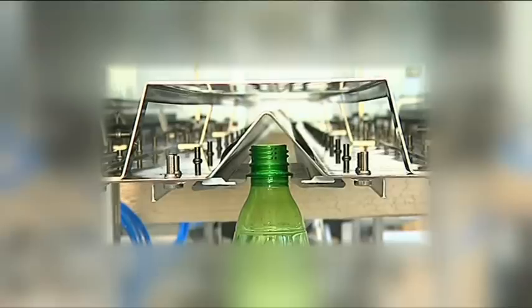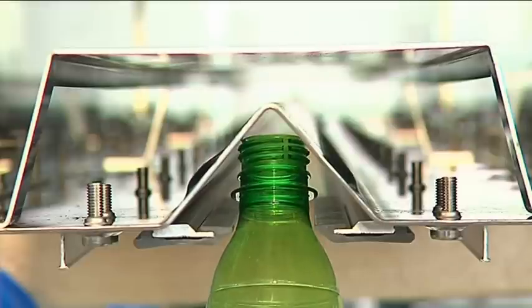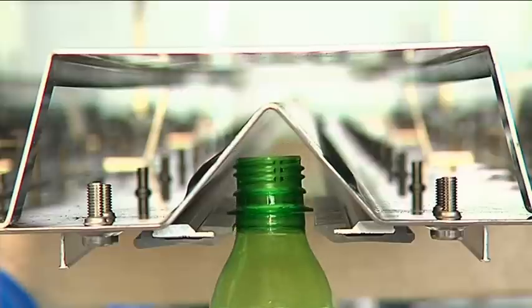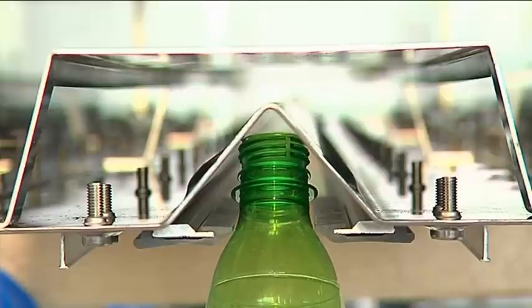The construction of the Airco's triangular chute prevents the bottles from jamming and precludes the possibility of their climbing up the chute. The chute construction can be adapted to match different hygiene requirements.